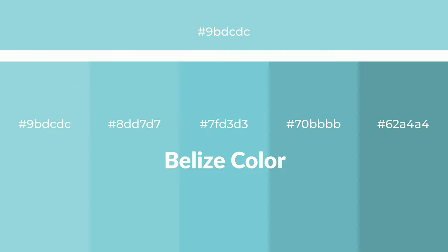Cool shades of Belize color with green hue for your next project. To generate tints of a color, we add white to the color. Tints create light and exquisite emotions.